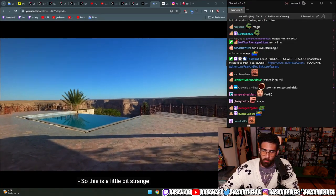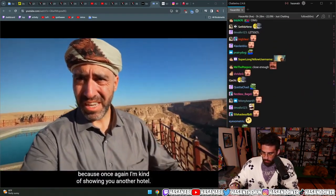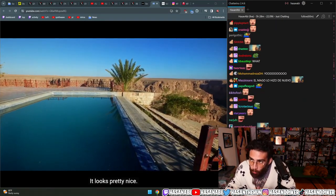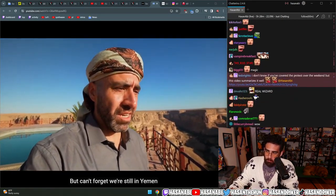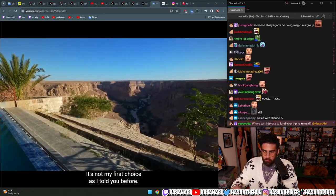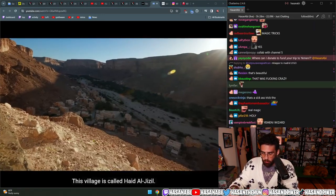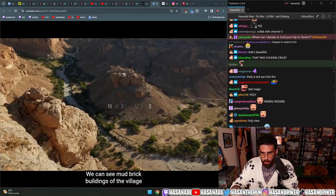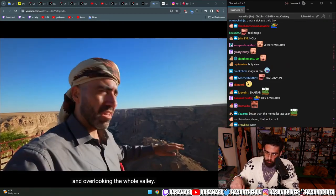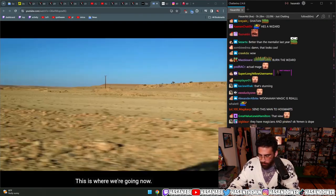We're at a hotel which looks pretty nice, but we can't forget we're still in Yemen - this is the safe way for us to do this. It's not my first choice. This village is called Haid Al Jazeel. We can see mud brick buildings built on a huge boulder, overlooking the whole valley - and that's where we're going now.